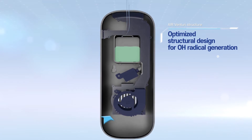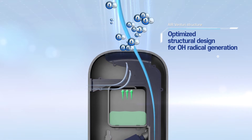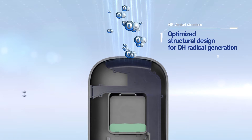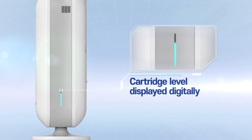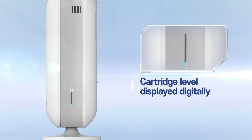Furthermore, it's designed to maximize the generation of OH radicals in the internal reaction chamber, smoothly evaporating the cartridge solution with the air venturi structure. It's possible to check the replacement time of the cartridge more conveniently with a digital display of the remaining cartridge level.